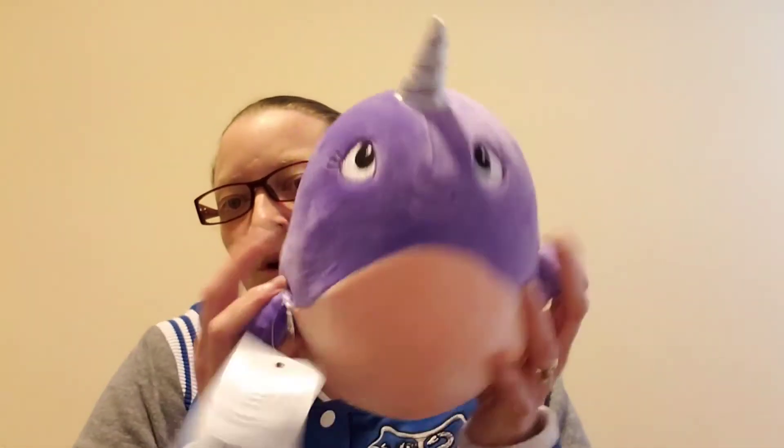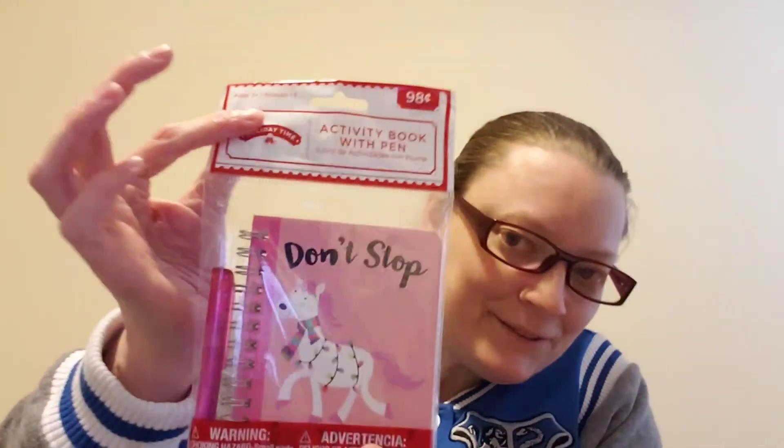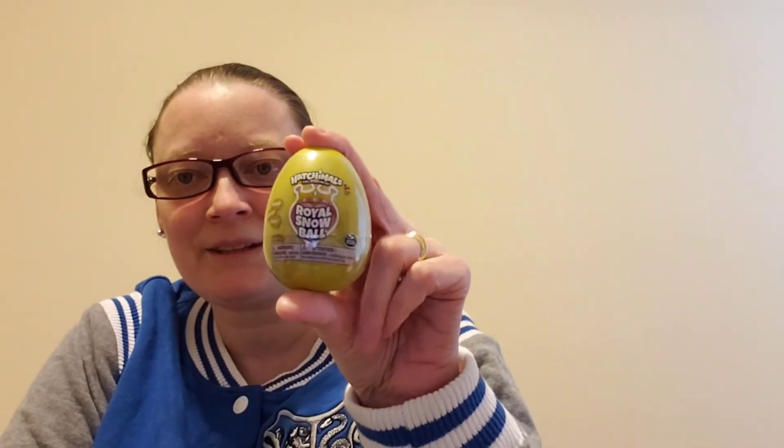For Isabelle, I have this super soft purple narwhal — and since it's so soft, it can be crammed into the stocking if needed. Her piece of candy is this little Santa. She's getting an owl squishy, a Toy Story blind bag, a Trolls blind bag, and a Beanie Boo blind box. She's also getting one of the activity books with pen — it says 'Don't Stop Believin'' with a little unicorn on it. She's getting something called Bananas — she used to collect the pineapple ones, but you get a little figure when you open it up; I got that at Five Below. I also picked up a Hatchimal Royal Snowballs bear at Dollar Tree for her.